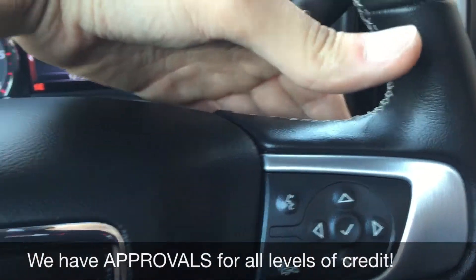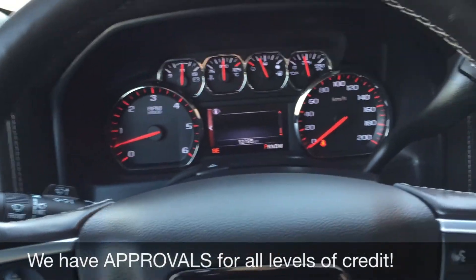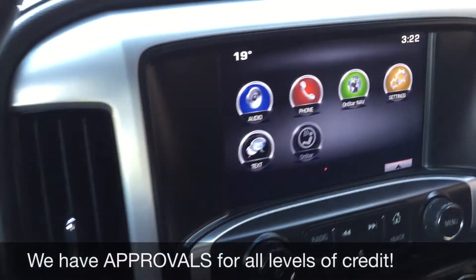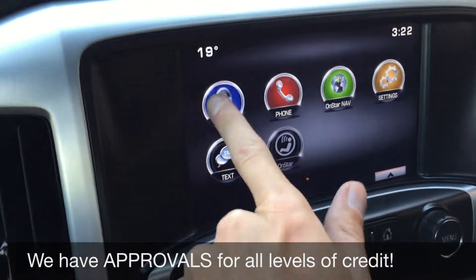Just behind the steering wheel here are buttons for the volume and tuner so you can change the song, radio, and the volume. Going over to the center console, we got a big touchscreen for you so you can deal with your audio.